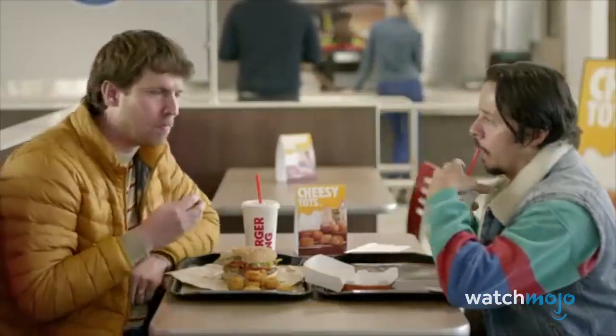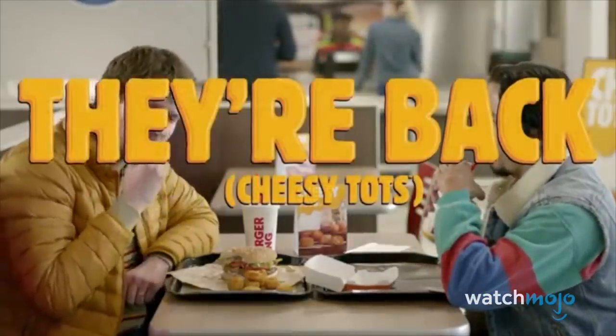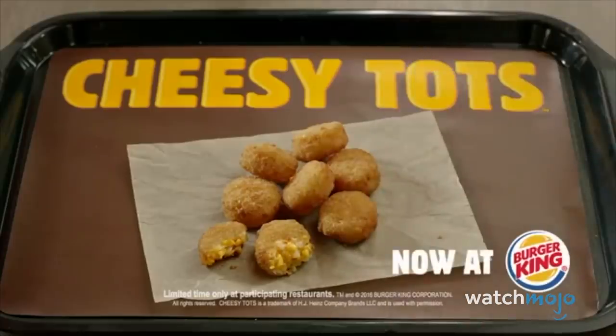And then they took it off again. And then they brought it back again the following October, only this time without the bacon bits. Will they stop messing around and just make it a menu staple already?